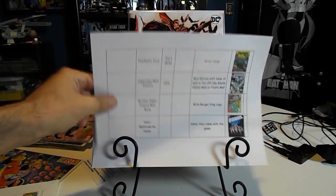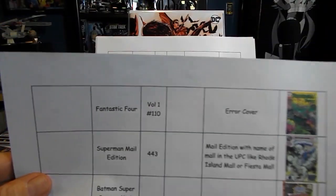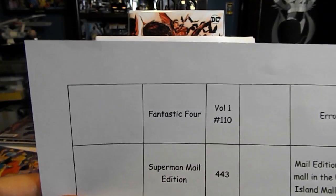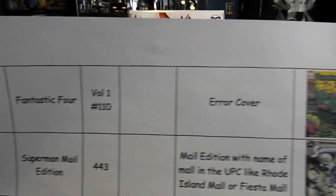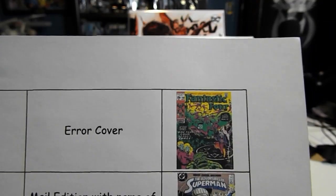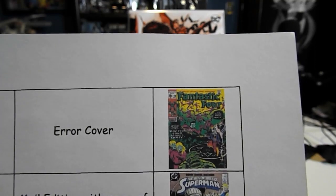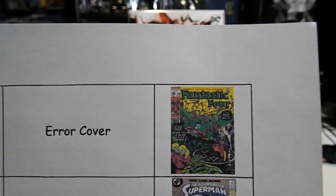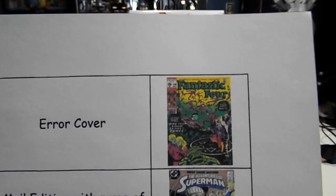Page two is where we had to make a correction and I'll get to that in a second. Metarog is also looking for Fantastic Four volume one number 110, the error cover. It's got some green in areas that are supposed to be kind of an orange or tan color, like on the Thing down at the bottom.